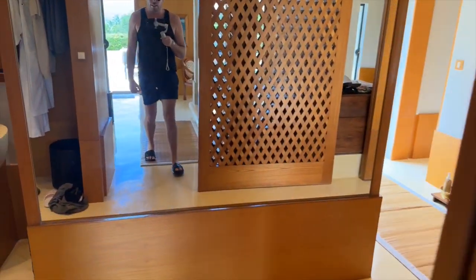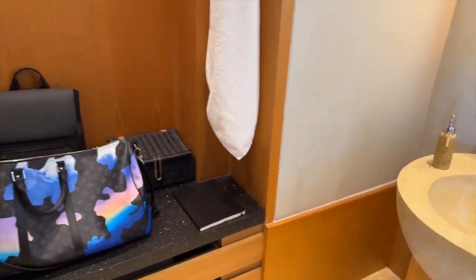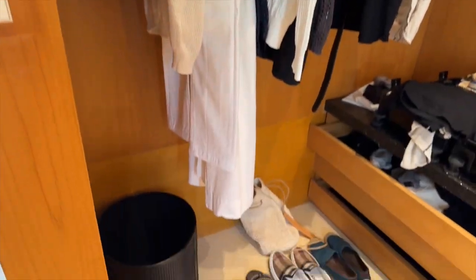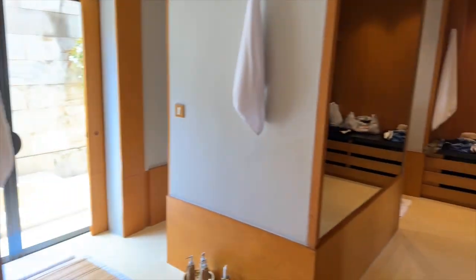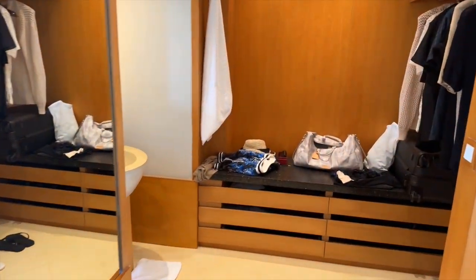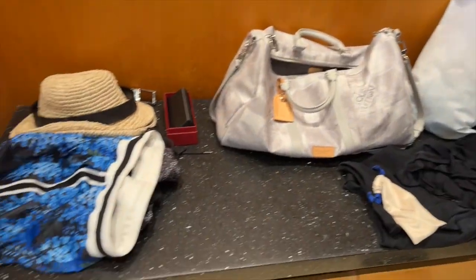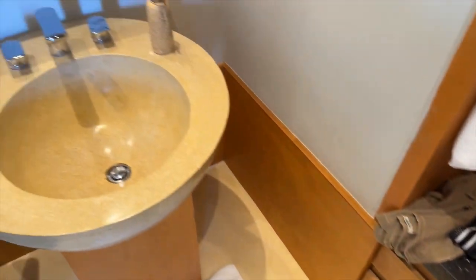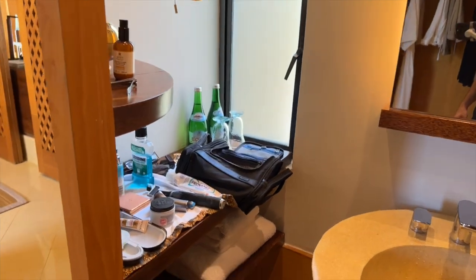And then the bathroom. This is Jared's side with his full luggage area, closet space, and shoes. And then mine is on the opposite — the same exact setup, a full reflection. Tons of drawer space and a whole different area for your personal care.